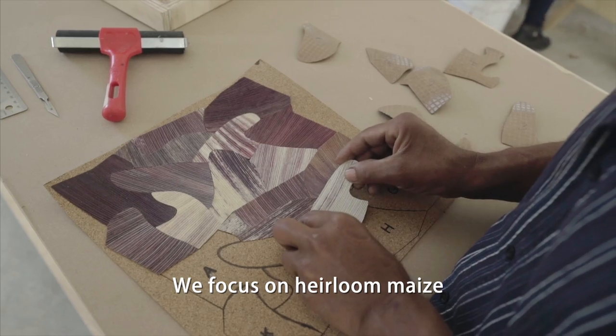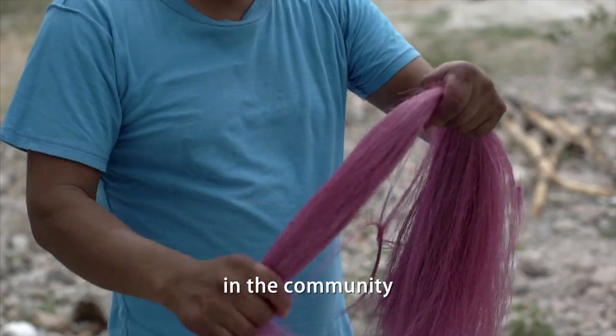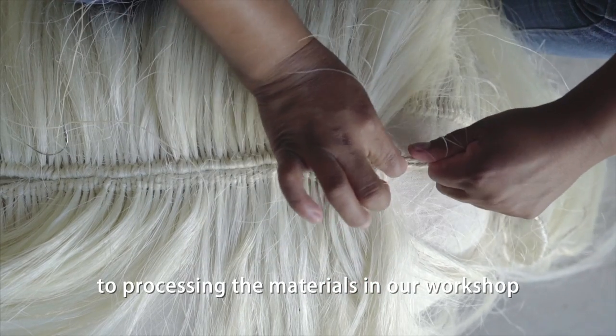We focus on heirloom maize and more recently agave fibers. We try to control the process from beginning to end within the community, from planting and harvesting the corn to processing all the materials in our workshop.